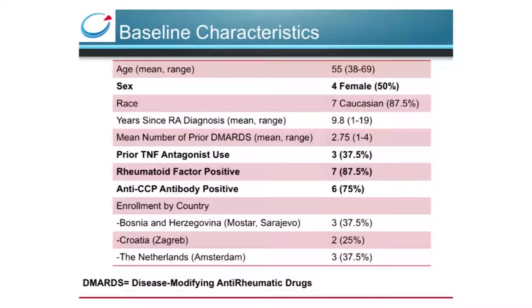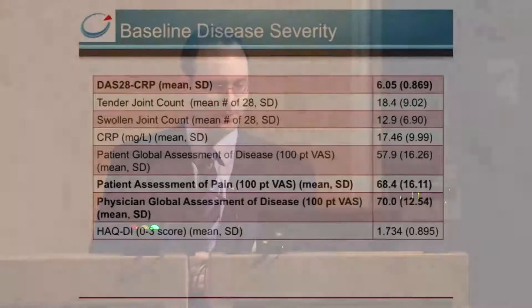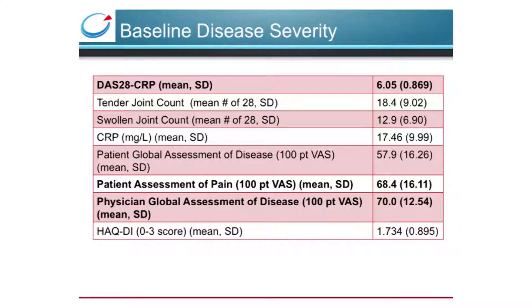A few baseline characteristics of our study population: we recruited an equal number of men and women, which is unusual as enrollment is usually skewed female. We recruited patients naive to biologics such as anti-TNF, but whose disease was not sufficiently controlled by DMARDs such as methotrexate alone. Most patients were positive for rheumatoid factor and anti-CCP antibodies, indicating well-established disease. Study centers were across Europe in Amsterdam, Bosnia, and Croatia. Baseline DAS scores were 6 out of 10, and both patient self-assessment of pain and physician global assessment were about 70 out of 100, indicating fairly debilitating disease.